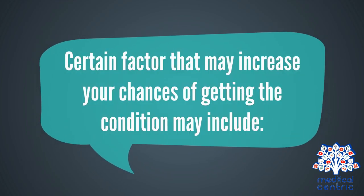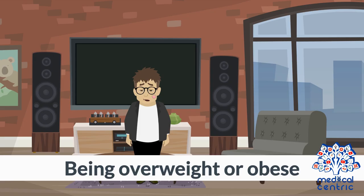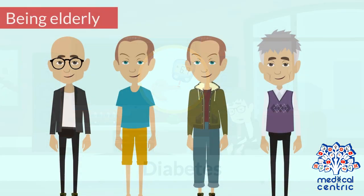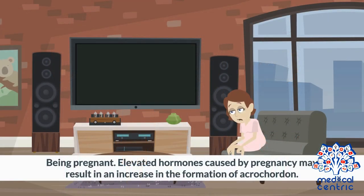Certain factors that may increase your chances of getting the condition include being overweight or obese, diabetes, being elderly, and being pregnant. Elevated hormones caused by pregnancy may result in an increase in the formation of Acrocordon.